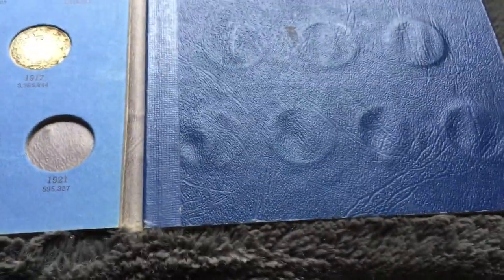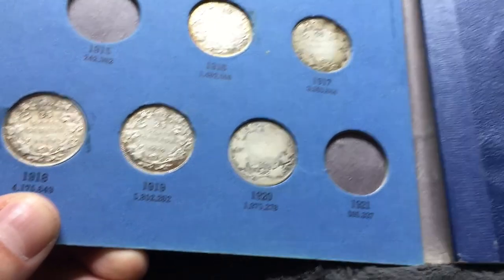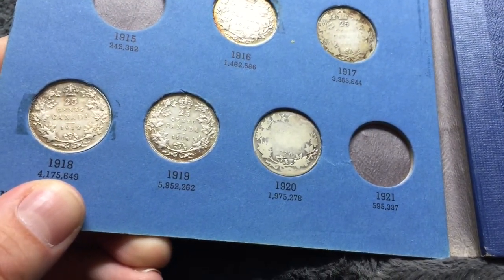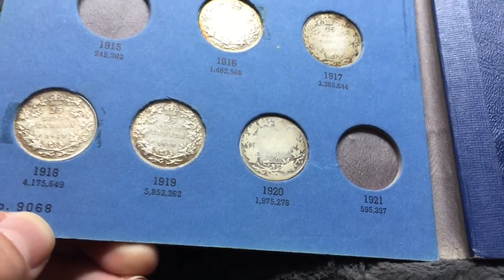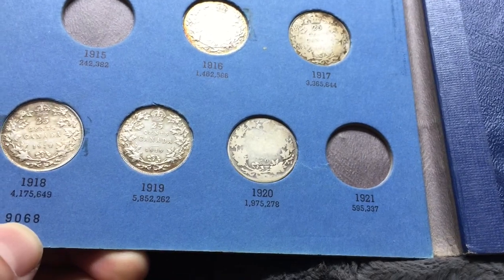So that's pretty much about it for this collection - there are a few more bills and stuff, so I'll do another video on that another time. Thanks everyone for watching - make sure to hit that like button and subscribe. If you haven't already, make sure to hit that bell button so that when I post a new video you can all see it right away.